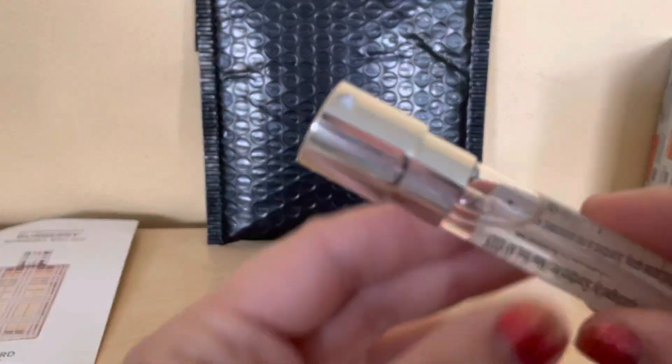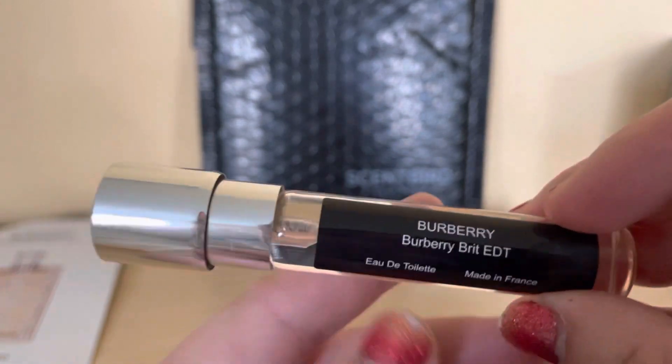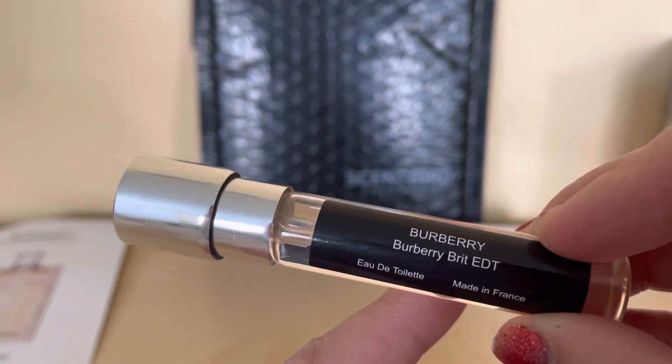I really like it and it smells amazing. I can smell the vanilla, the pear, and the peonies a little bit. I can't wait to try it.